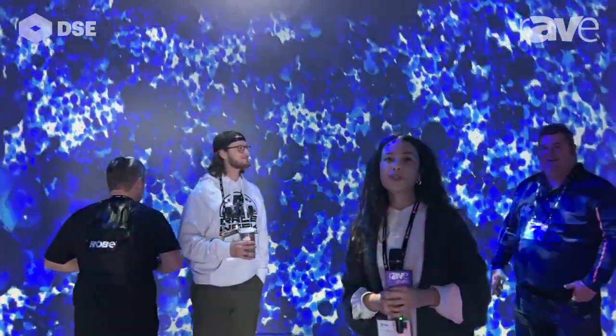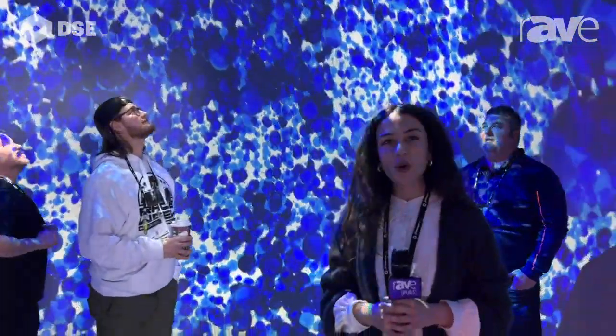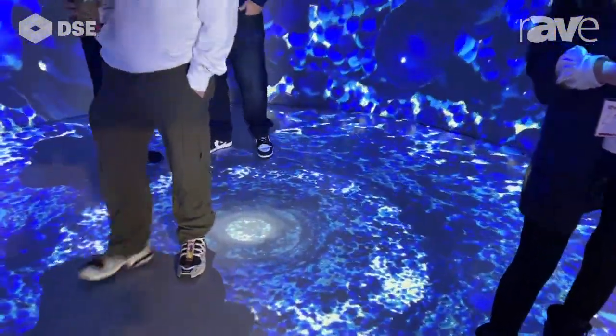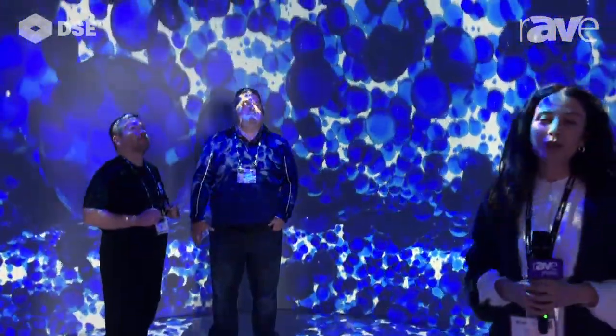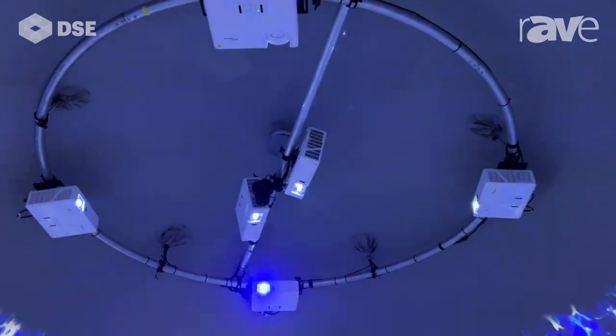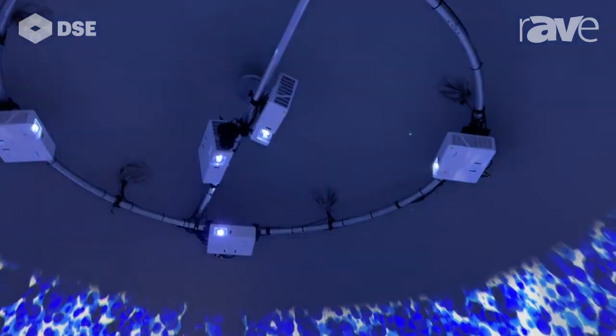So here in this dome we have projection on the walls and on the floor for a full immersive effect. The projectors are installed at the top, at the ceiling of the dome, and for this particular solution we're using six projectors, all providing from four to four and a half K resolution.